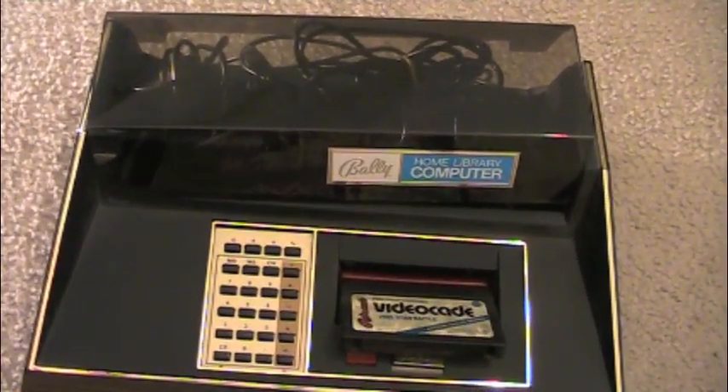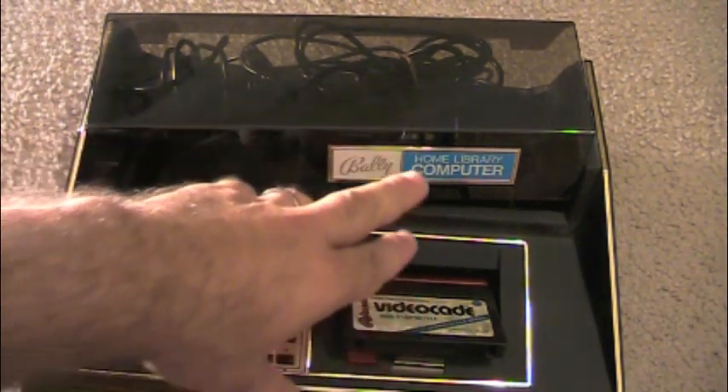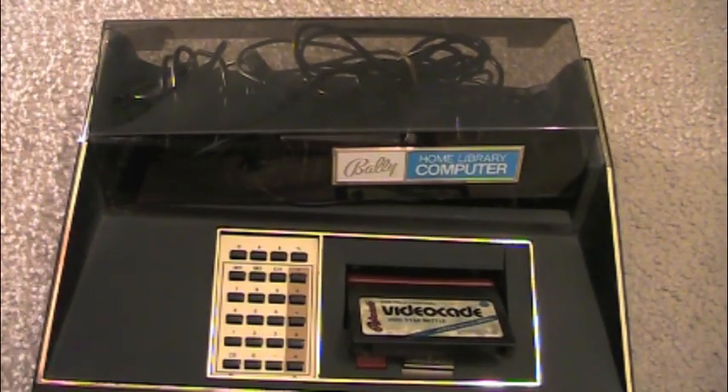Here is the Bally Home Library Computer. This system is almost in brand new shape — I'm really lucky to have this one. This particular version was released in 1977, and the reason it's so rare is because you could only get it through mail order. Production was so pushed back that most units didn't arrive until 1978, and by then Bally had changed the name to Bally Professional Arcade and changed the color. The Home Library Computer has a wood green finish, very retro looking. Most of these Home Library computers did not see the light of day, hence why it's so rare.